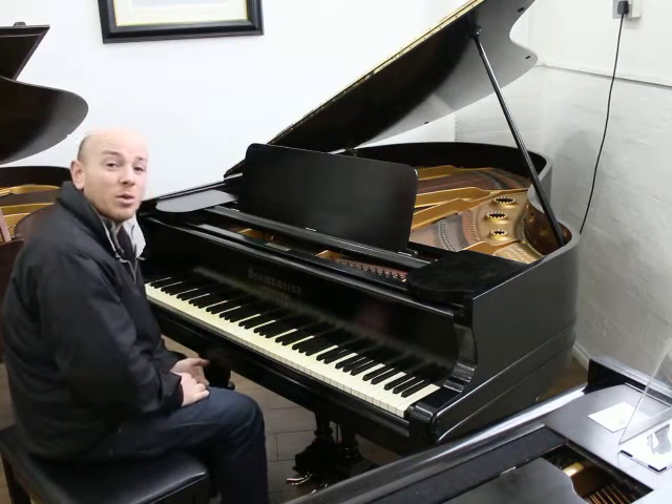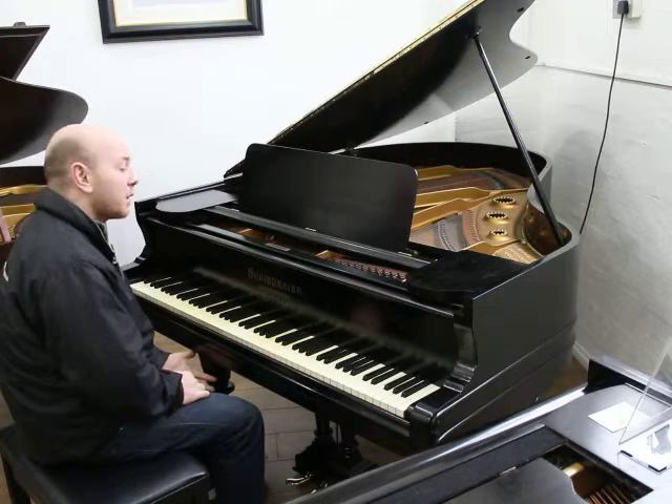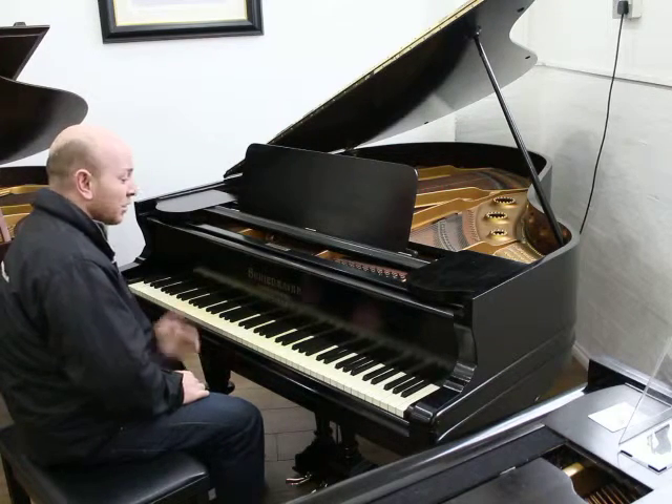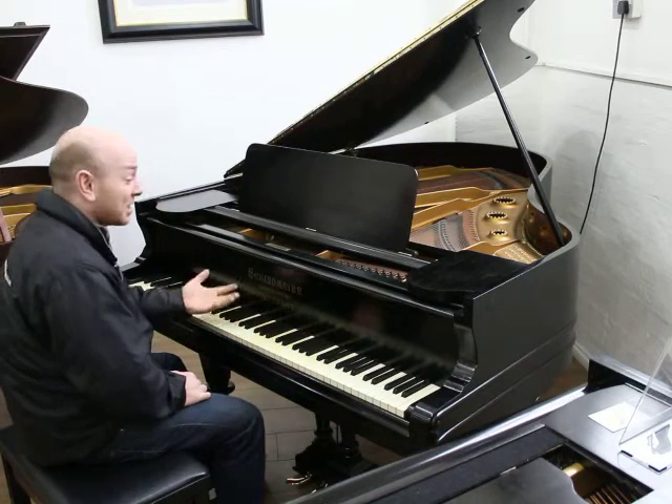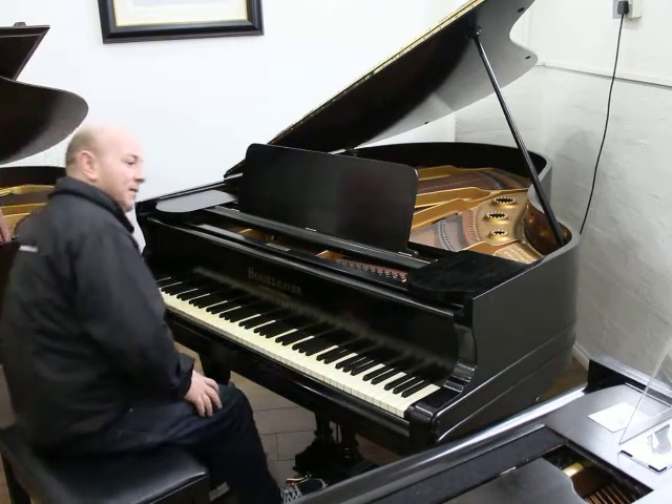Schiedmeyer are a very high quality piano maker, similar quality to Bechstein and Blüthner. They're not as well celebrated as Bechstein or Blüthner but certainly the piano quality is every bit as nice.